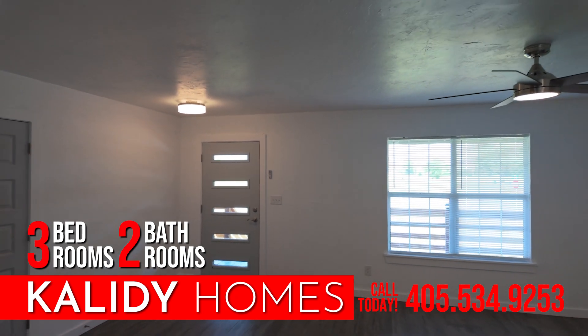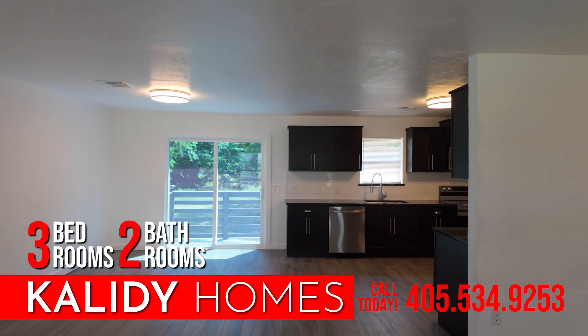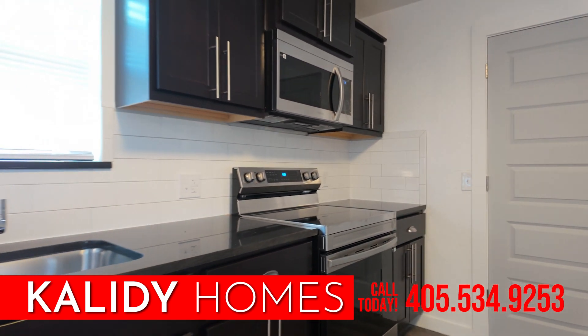Nestled in a friendly neighborhood, you'll enjoy nearby Burton Park, perfect for outdoor activities and family gatherings. The home is also close to local dining, excellent schools like El Reno High School and Hillcrest Elementary, and various amenities. Please don't miss out on making this your new home.